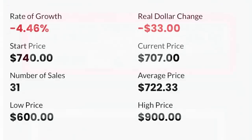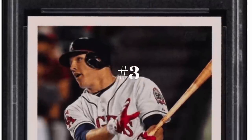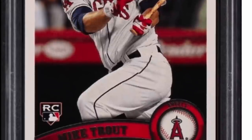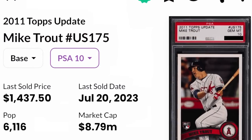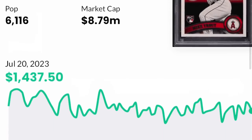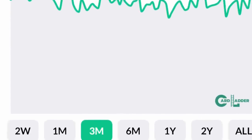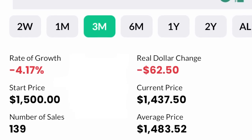Moving on to number three: it's the Mike Trout rookie card. This is on my list every single year. A couple of years ago this card was over $3,000; it has since come down a lot. Currently it is about a $1,400 card. He's one of the all-time greats, of course. I don't know if this is going to get any lower, even with him on the injured list. I'll be looking to pick this one up if I can find the right price between $1,200 to $1,300.